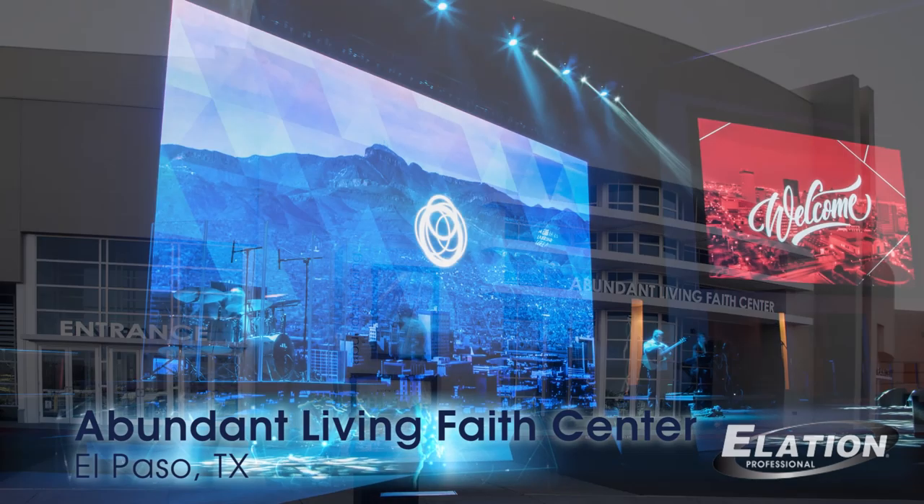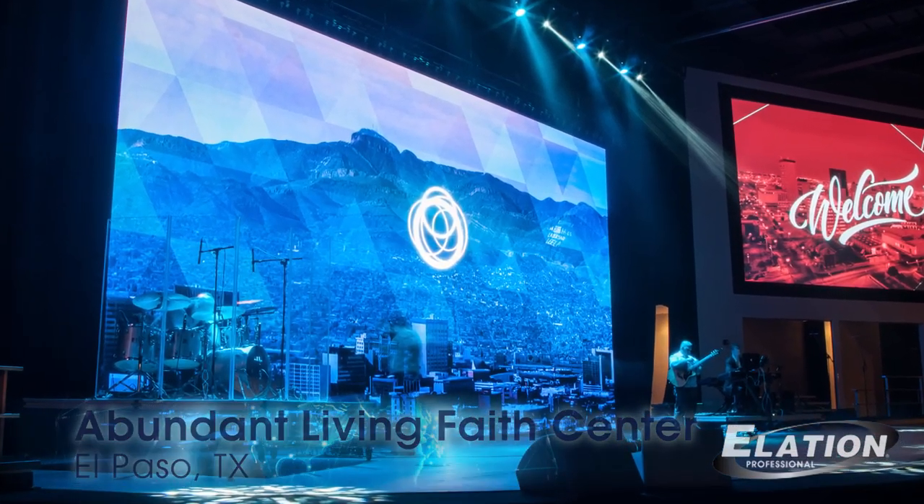Abundant Living Faith Centre is a very large, multicultural, non-denominational church. We've been in operation since 1977, pastored by my parents, Charles and Rochelle Nieman, and we have a membership of around 30,000 to 35,000 people.